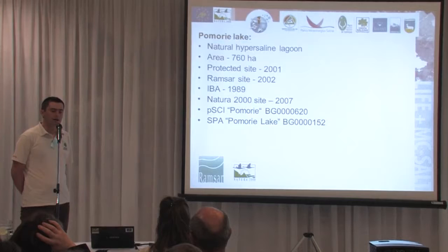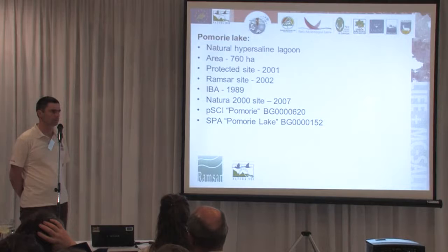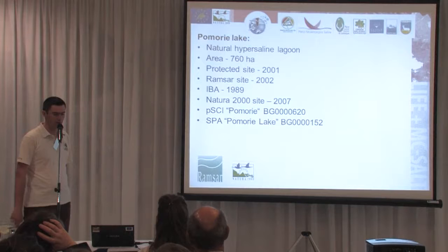And in 2002, it was listed in the Ramsar Convention as a Ramsar site. When Bulgaria joined the European Union, it was also declared SPA and SAC respectively.